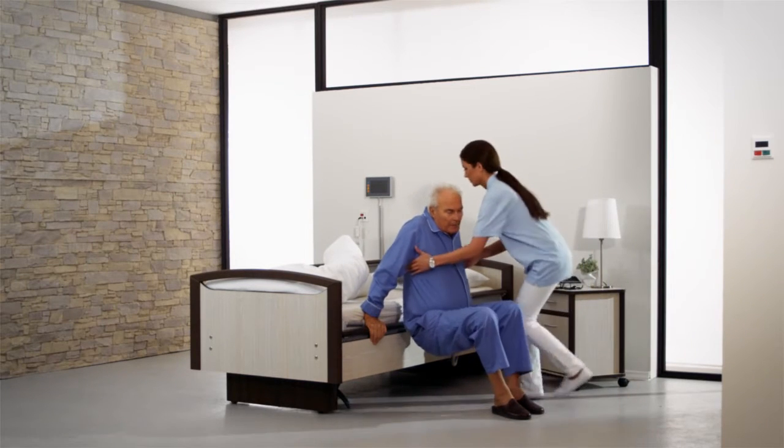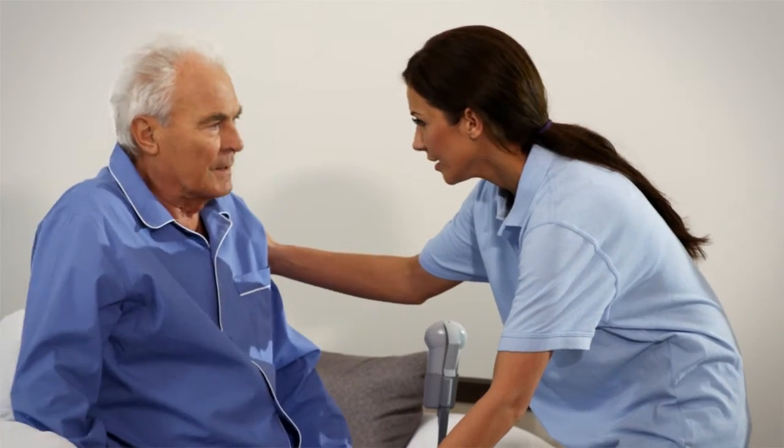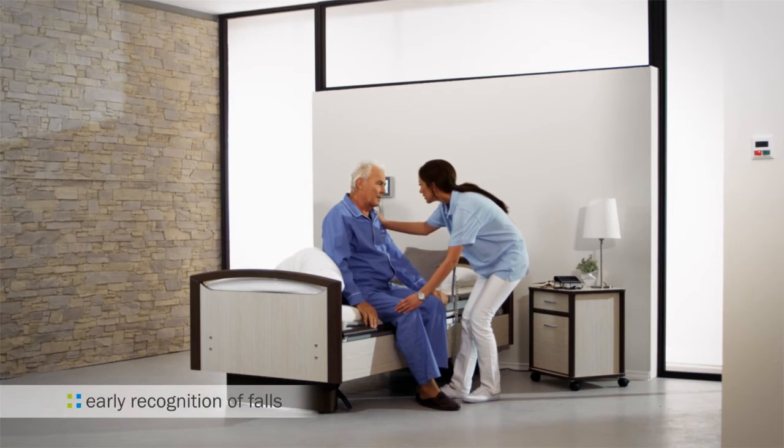For example, when the resident is sitting on the edge of the bed. With this feature, the Sentida 7i makes a valuable contribution to preventing falls and reducing injuries.